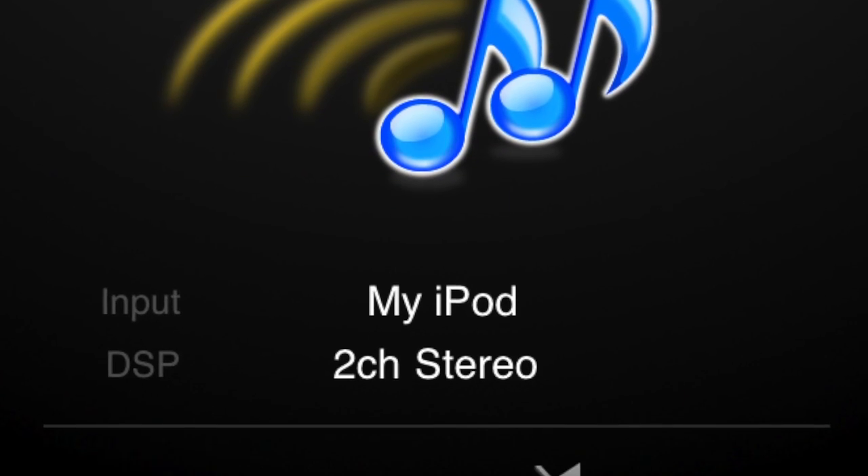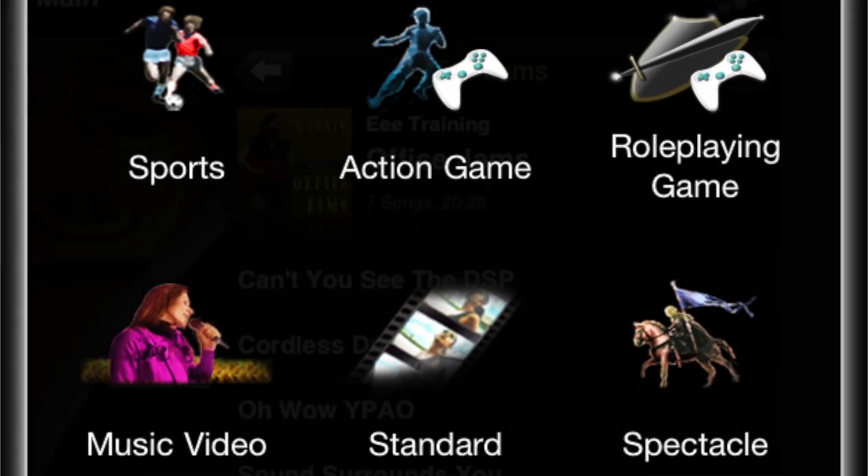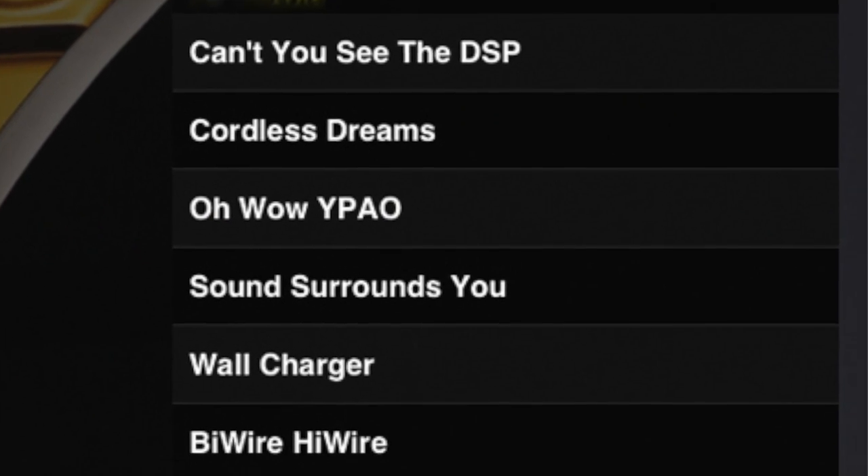For instance, you can control the power, volume, surround modes, and even changing inputs, as well as browse through your albums, artists, and songs to select the track you want to play.